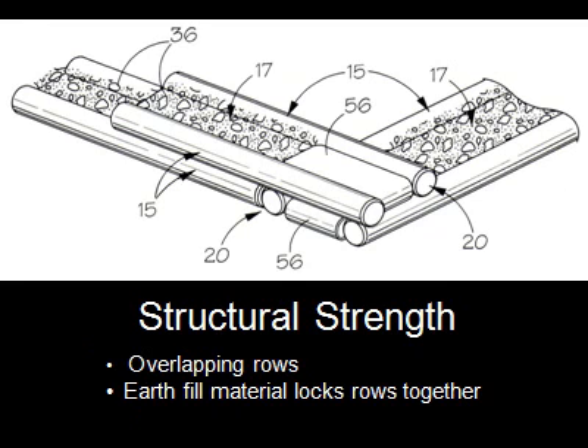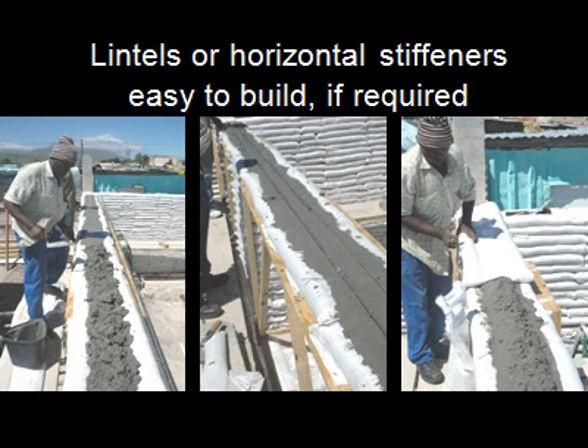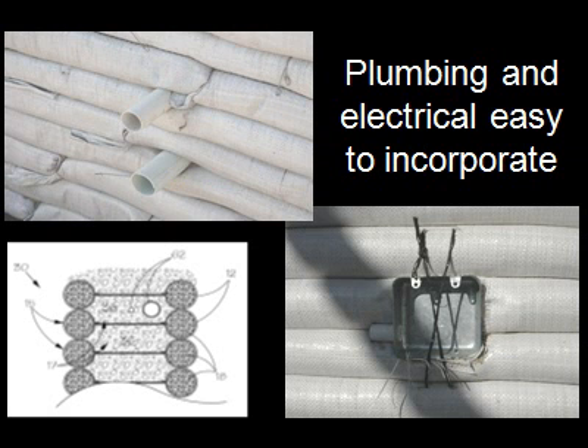This is an engineered earthbag system, which means buildings can be constructed consistently and strong, allowing for building code approval. The channel can be filled with reinforced concrete to create lintels and ring beams, though this is not needed in modest structures. Plumbing and electrics can also use this space, but can also easily be installed after the wall is built.